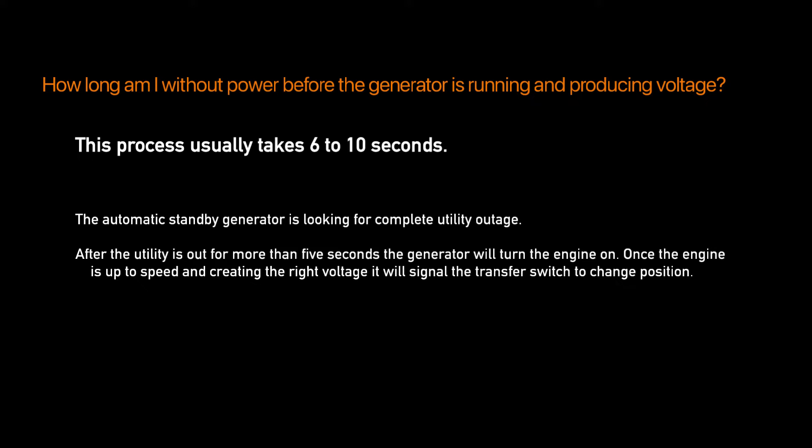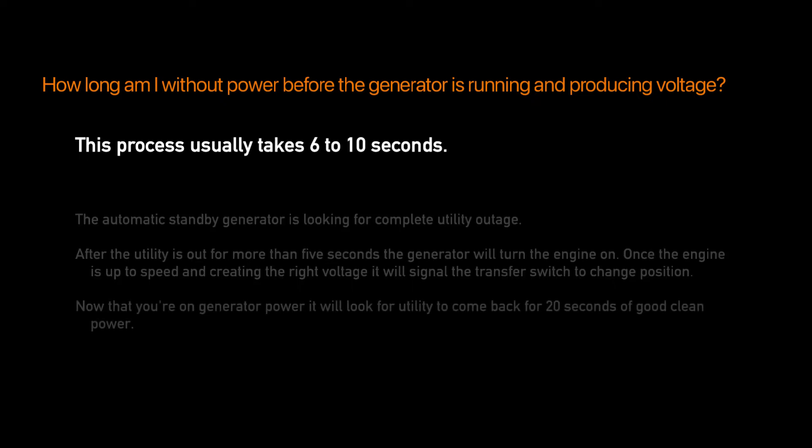Once the engine is up to speed and creating the right voltage, it will signal the transfer switch to change position. Now that you're on generator power, it will look for utility to come back for 20 seconds of good clean power.